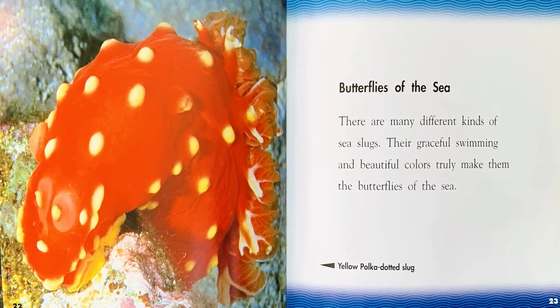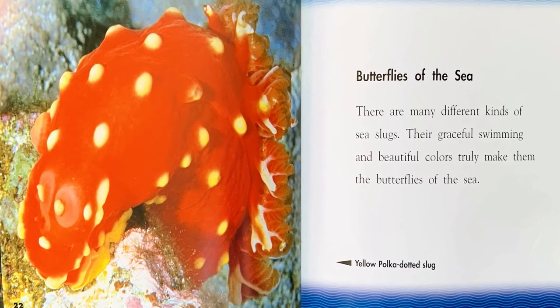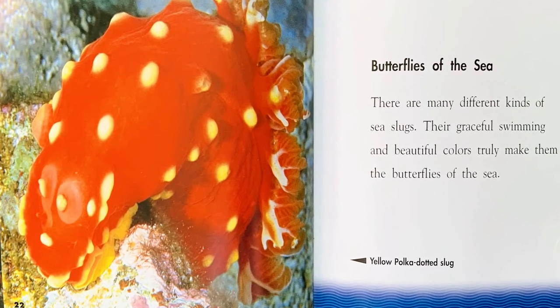Butterflies of the sea. There are many different kinds of sea slugs. Their graceful swimming and beautiful colors truly make them the butterflies of the sea.